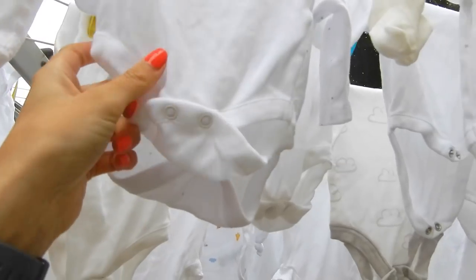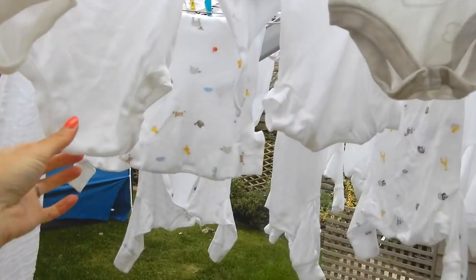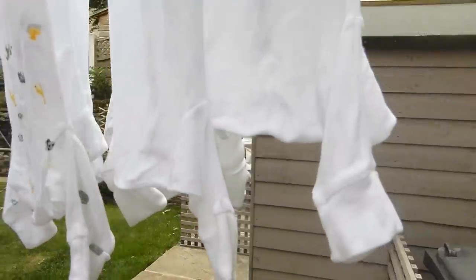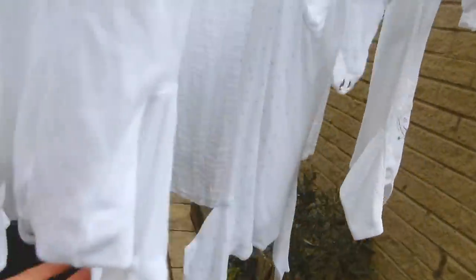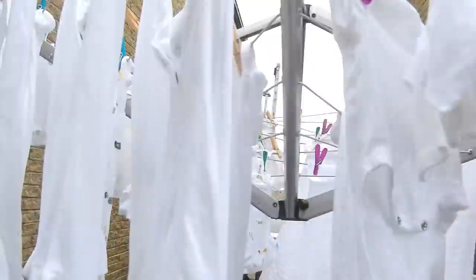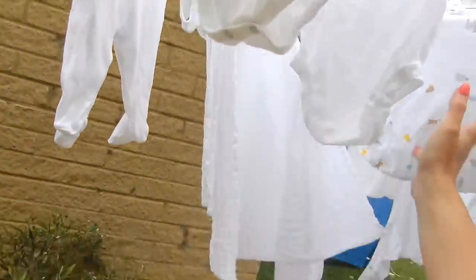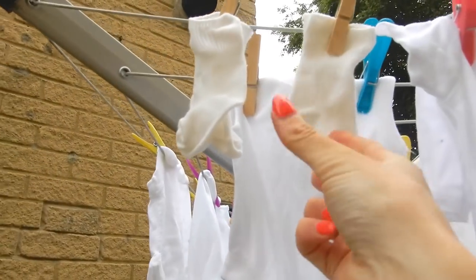I wonder how long it will stay this white. Isn't that just the nicest sight you've ever seen - loads of white baby grows on the washing line, muslins, and little tiny socks.